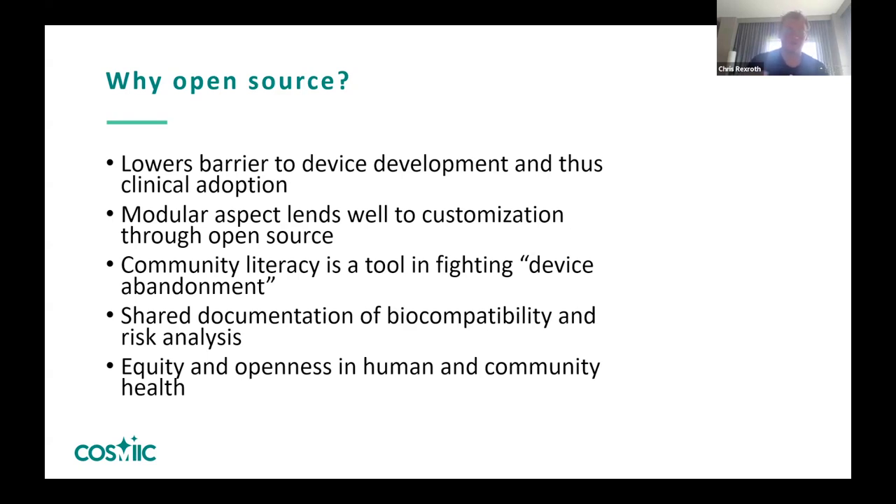The modular aspect is also great for customization — using the device in different places around the body and being able to stream different modalities of stimulation and sensing together.